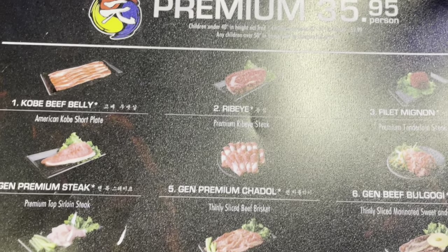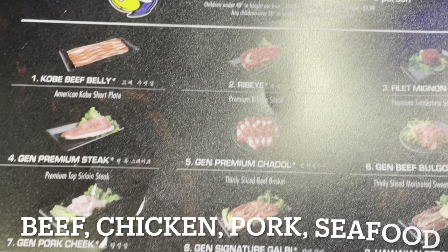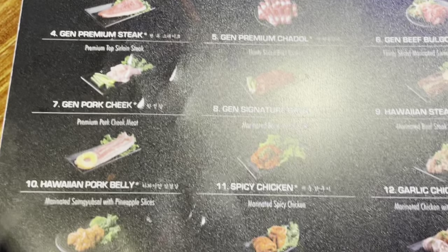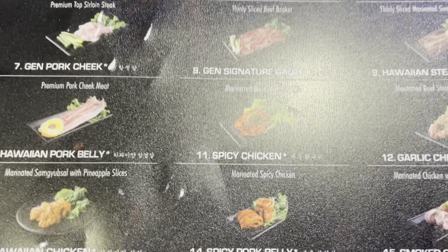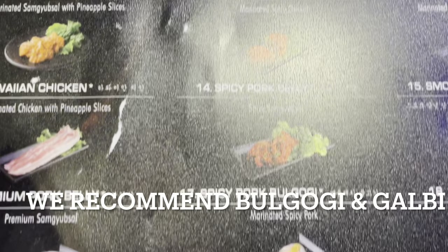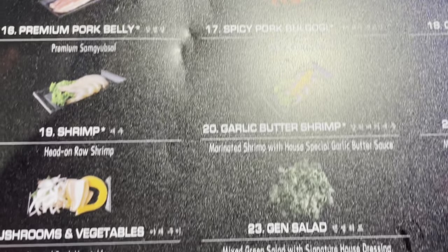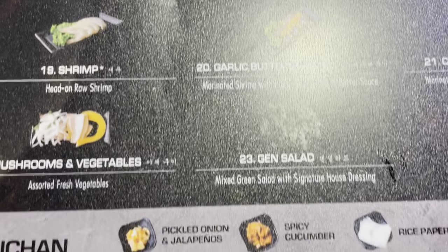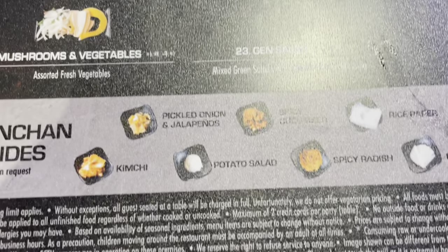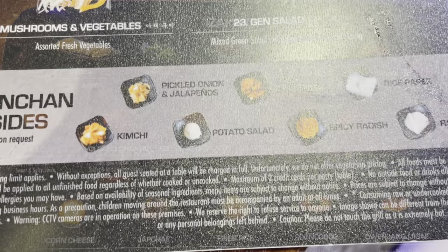It comes with beef. If you like beef, you can choose up to four of anything on this side to order at once. They also have pork, fish, and chicken. I had the Hawaiian chicken. You can order four at a time, and then reorder more as you go along — it's all you can eat. It also comes with sides, which are at the table when you sit down.